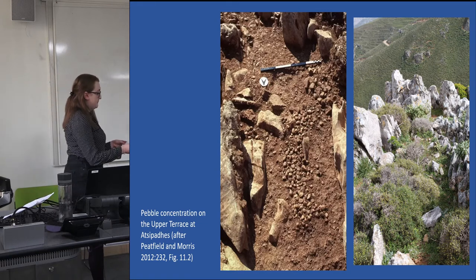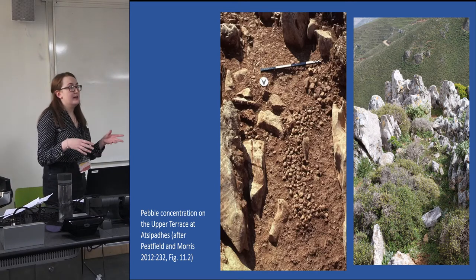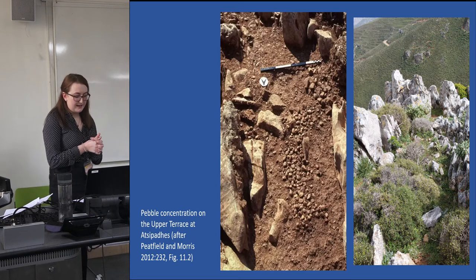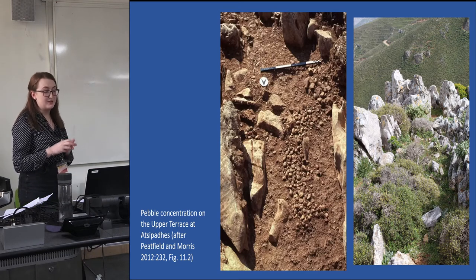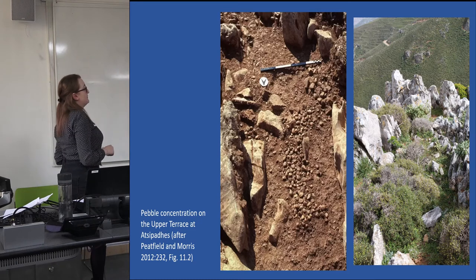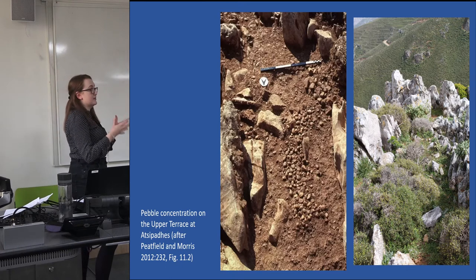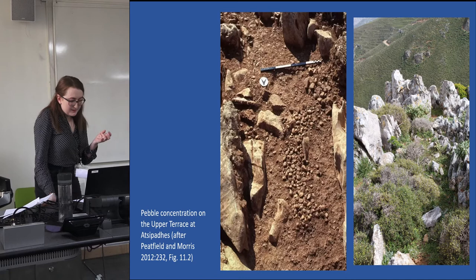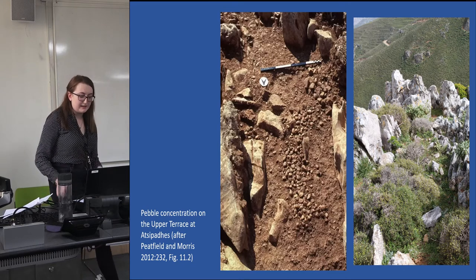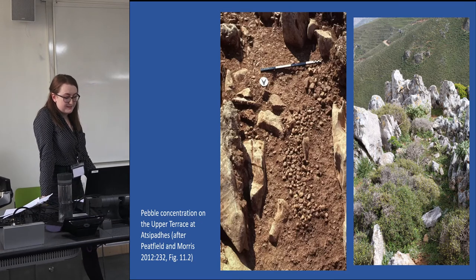The absence of pebbles in the midst of such a defined concentration suggests the previous presence of some form of installation. What originally stood in the feature is unknown, although excavators have suggested a crude idol, a vessel for receiving offerings, or a betyl or sacred stone as possible foci for such intensive deposition of pebbles and other artefacts related to ritual activity. A stone installation of special significance is an attractive interpretation in this ritual and spatial context, especially given the clear preference for non-local stone in the immediate area as exemplified by the thick scatter of river pebbles and the schist-like lining.